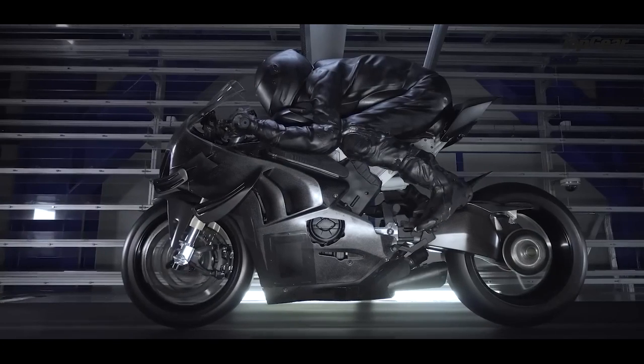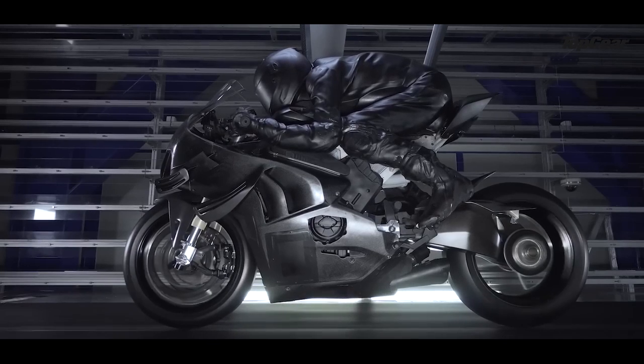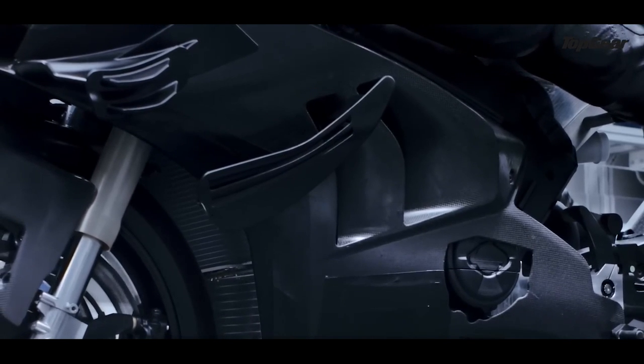Another advantage of a better fairing is improved fuel efficiency. The same principle that reduces engine effort for performance also applies to fuel efficiency. When you're cruising, the fact that your motorcycle cuts through the air so much better means you can save a lot more fuel.